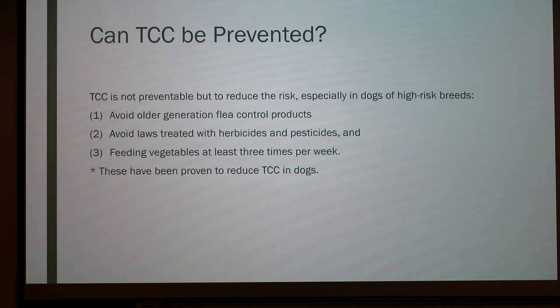Can TCC be prevented? TCC is not preventable, but to reduce the risk — especially in high-risk breeds — first, avoid older generation flea control products like flea dips. Second, avoid lawns treated with herbicides and pesticides. Third, feeding vegetables at least three times per week is recommended. Broccoli in particular has been shown to have some anti-cancer properties for dogs.